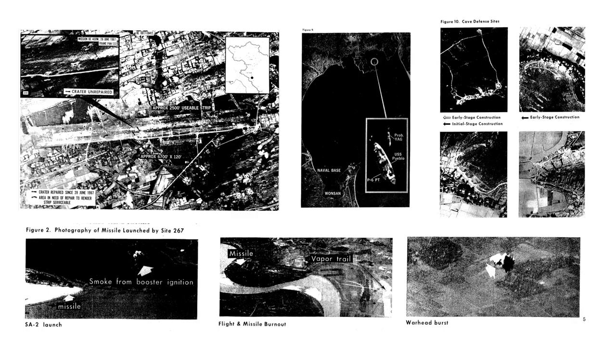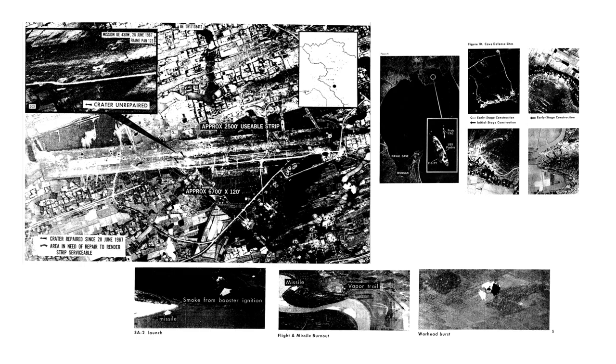And the cameras that were on board — they weren't digital, were they? No. These were old-fashioned film cameras that could resolve an item that was one foot in size from another item one foot in size, kind of like the size of this book. It could distinguish it from one held next to it.